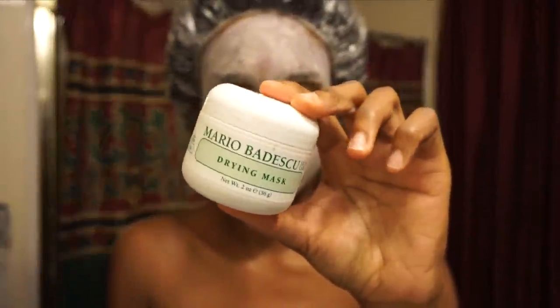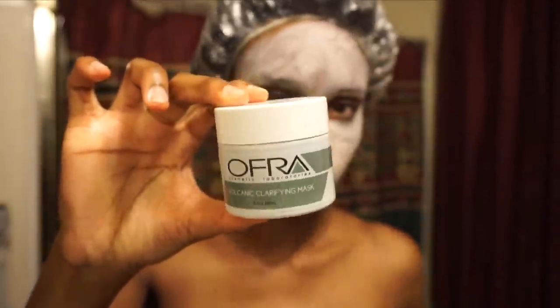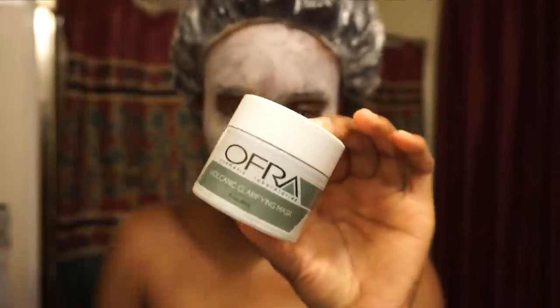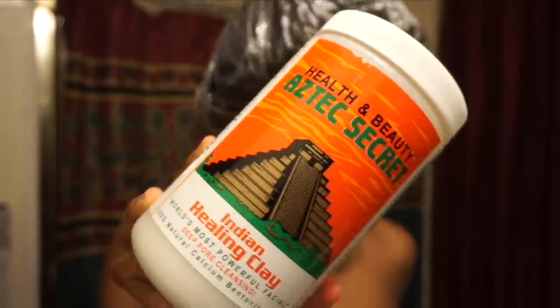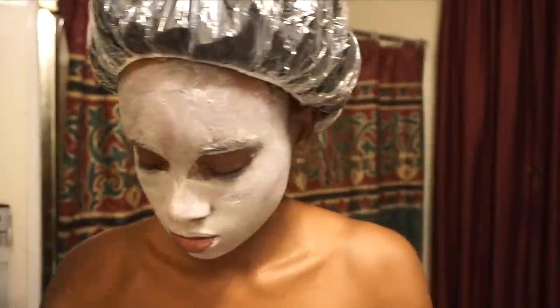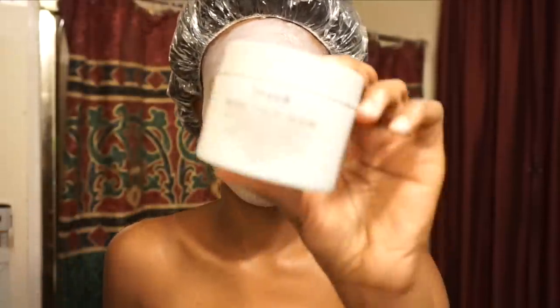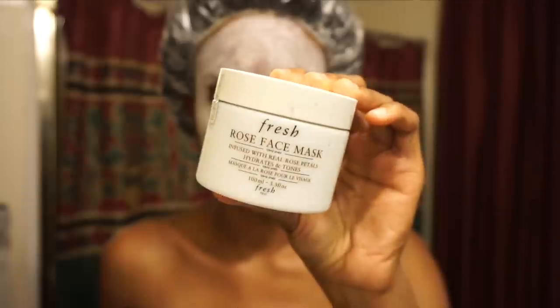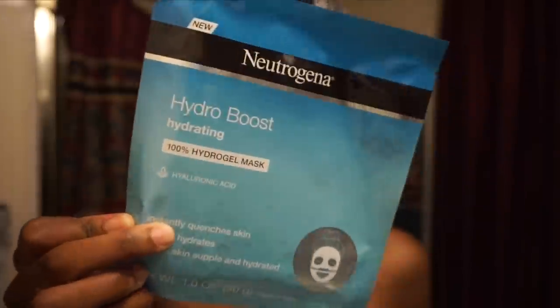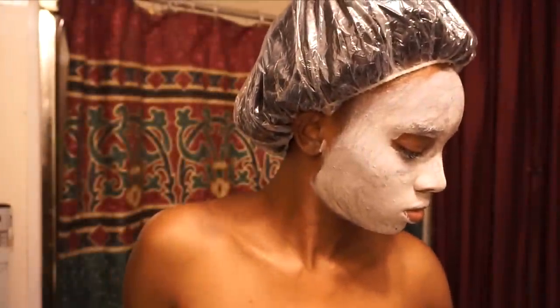My skin changes from time to time. When I'm breaking out I like to use masks — I love the Mario Badescu drying mask, the Ofra Volcanic Clarifying Mask, and the Aztec Secret Healing Clay. Those are amazing for getting rid of pimples and impurities. And if I'm feeling dry because I do use a drying gel, I like to use a hydrating mask. The Fresh rose face mask and the Neutrogena Hydro Boost Gel Mask are both amazing for hydration.